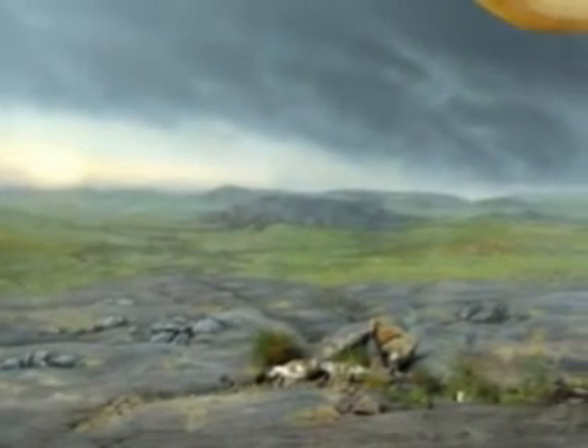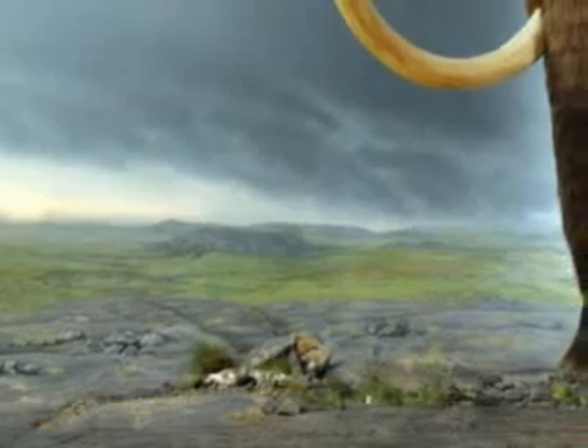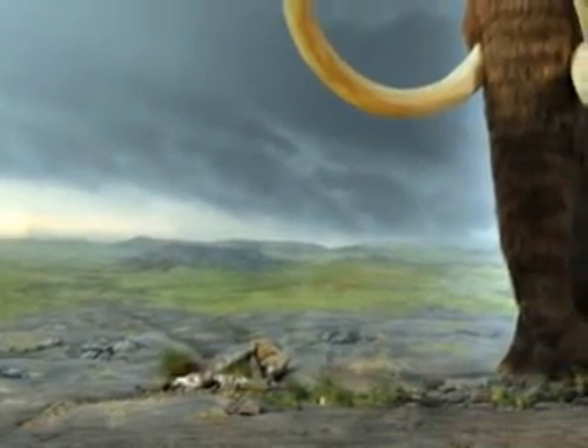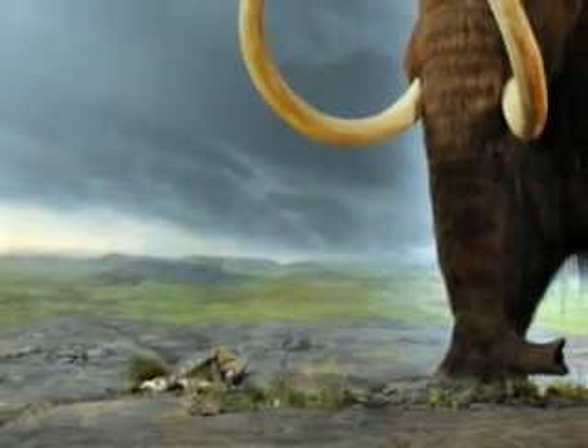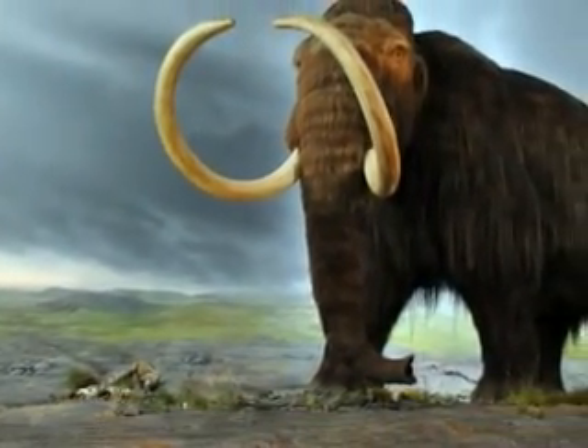The final resting place of Woolly Mammoths was Wrangel Island in the Arctic. Although most of the Woolly Mammoth population died out by 10,000 years ago, a small population of 500 to 1,000 Woolly Mammoths lived on Wrangel Island until 1650 BC.